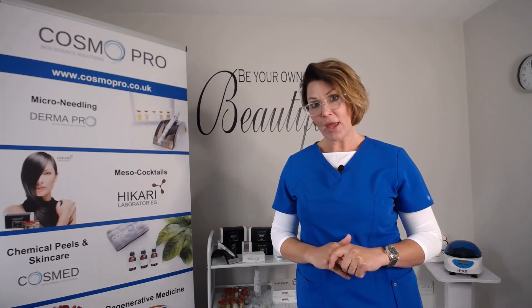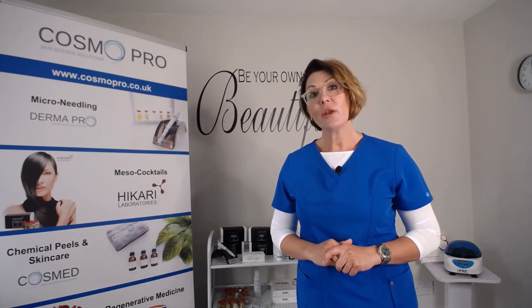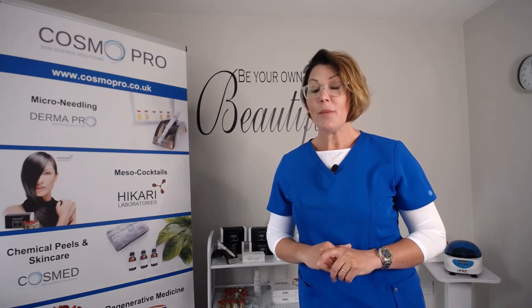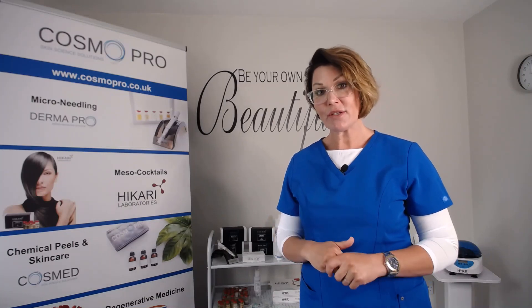We run one of the most comprehensive training courses in the UK. You start with your online pre-study, which is then followed by a full day practical training. We are the only UK company that have a team of biomedical clinical scientists. If you are already PRP trained and would like to upgrade to IPRF, we run an online webinar course. If you would like to introduce IPRF into your practice, we run an advanced course which covers skin rejuvenation and hair restoration.